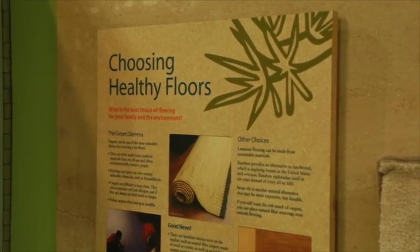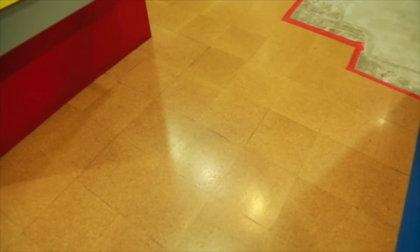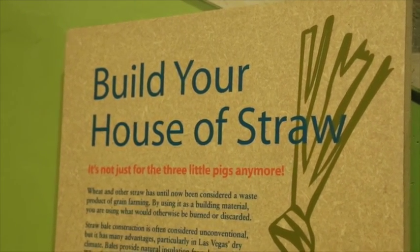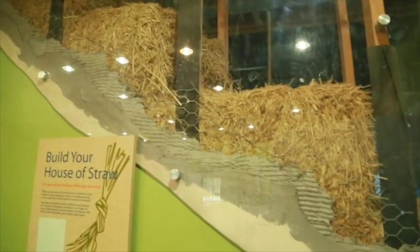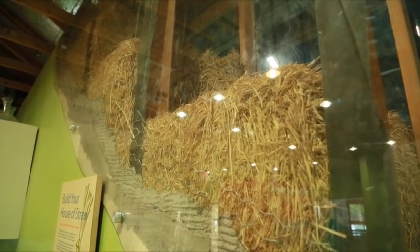Cork and bamboo floor examples can be seen here and are much more sustainable than traditional hardwood. You can also see how straw is a good home insulator. The straw is packed so tightly there is not enough oxygen to start a fire, and is encased in concrete to keep out any pests.